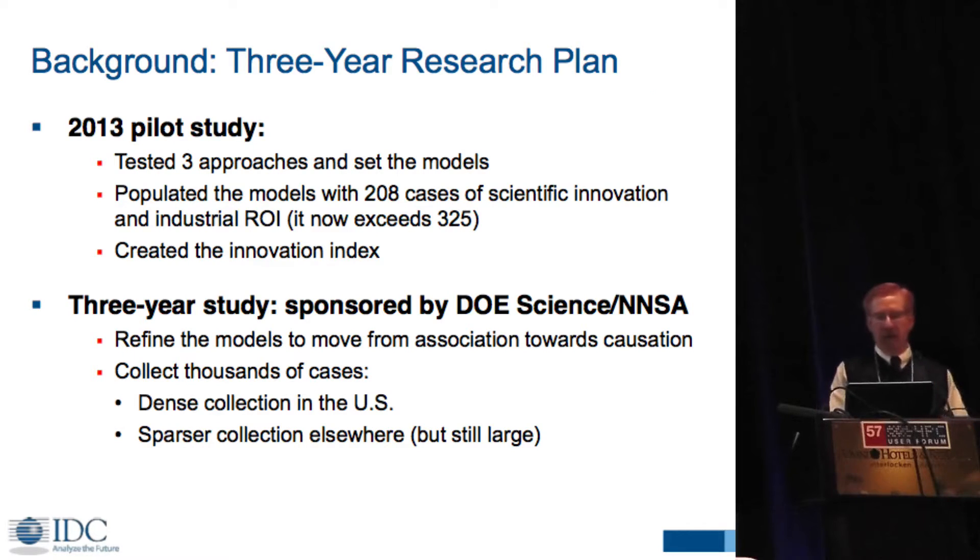In the original pilot study, we tested three different approaches for figuring out the model and how the numbers would work. This is an innovative way of doing macroeconomic work. In most academic situations with macroeconomic modeling, you're taking fixed data sets and modeling against them. What we're doing here is actually doing raw data collection and working through the program.